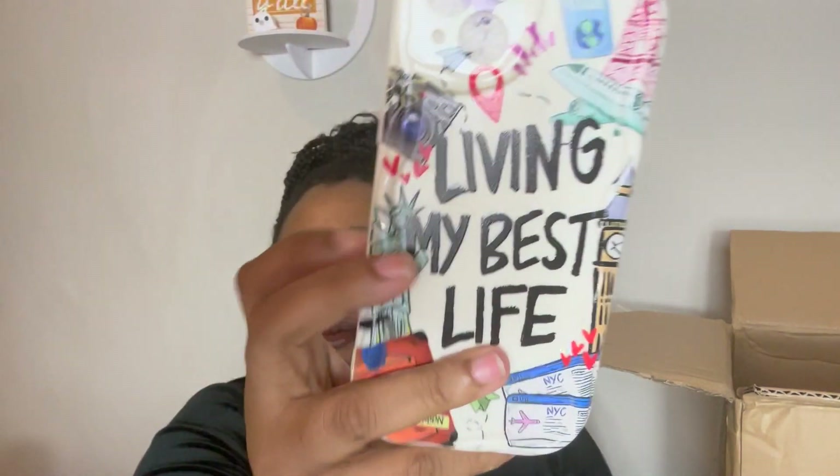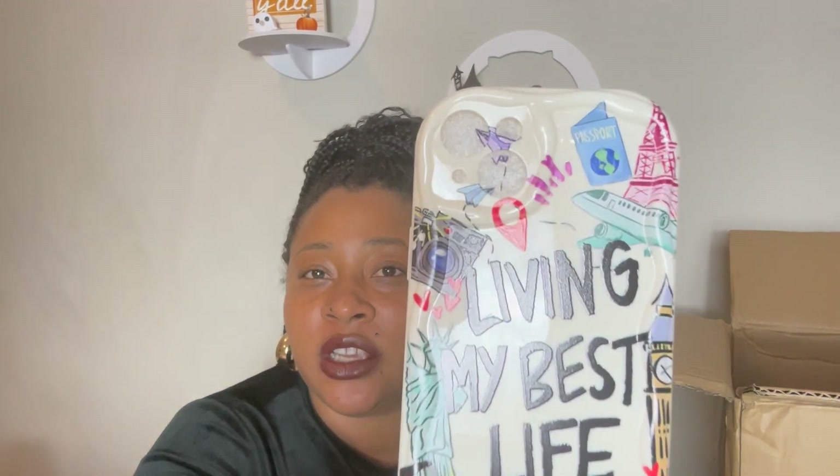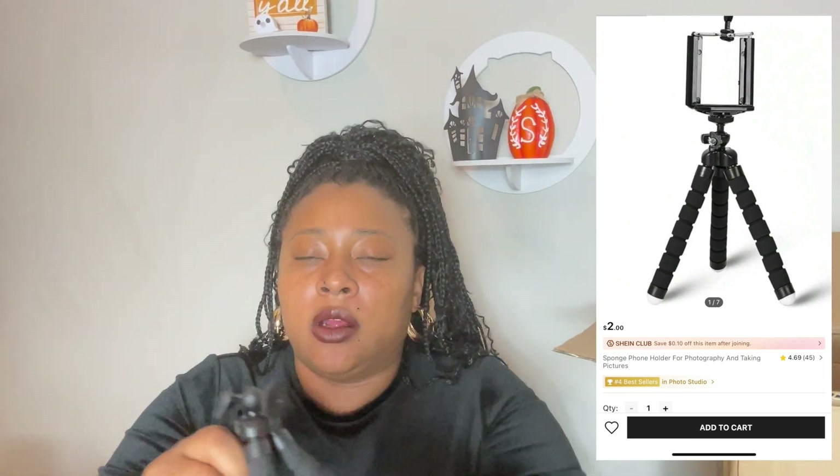So I did get a new phone case because it's been about that time. It says 'Living my best life' — and what I do is travel, so that is considered living my best life. It has a passport on there, a plane, New York tickets, a camera. I love that. I did get another stand — one of those little cheap stands that folds around things. I don't know how sturdy this is going to be, but I'm willing to give it a try. Of course it does come with the thing to clip your phone on.